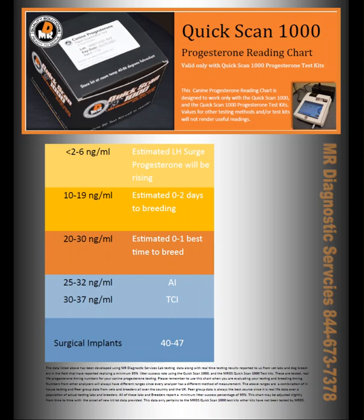On this chart right in front of me — the latest revision of the Quick Scan progesterone reading chart — when you get between 20 and 30, that would be the time to mate if you're doing natural mating. If you hit between 10 and 19, a lot of people will mate that day and then mate the next day to make sure they hit that timing better. Everybody's got their own way of doing it. These charts come out every time we get a new lot, and we check these numbers against the new lot so we know that the numbers on the chart are accurate and will give you good sound reference numbers for your own dogs.